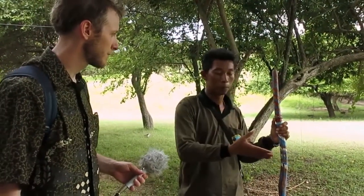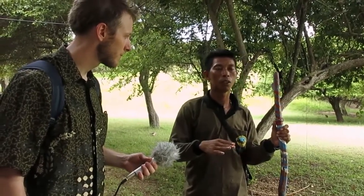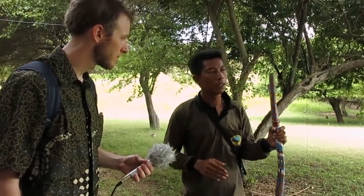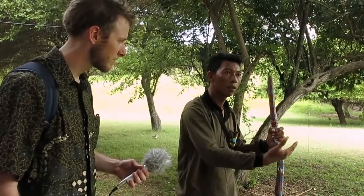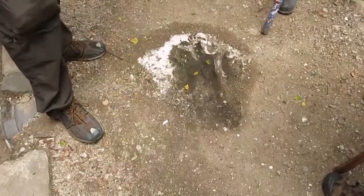The dragons are ambush predators and they use a combination of venom and bacteria growing in their mouths to kill their prey. They don't really chase prey — they just wait. When they hunt buffalo or deer, they hide in the high grass waiting, and then they ambush.